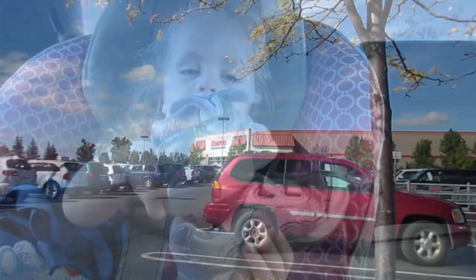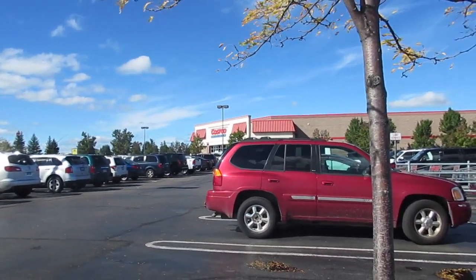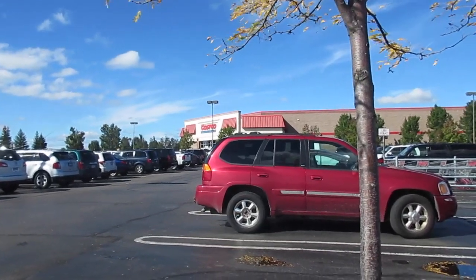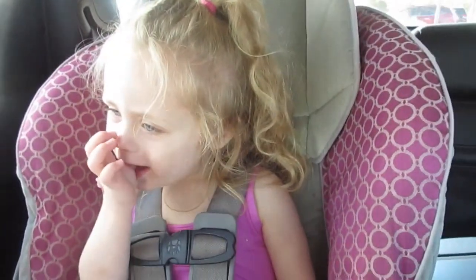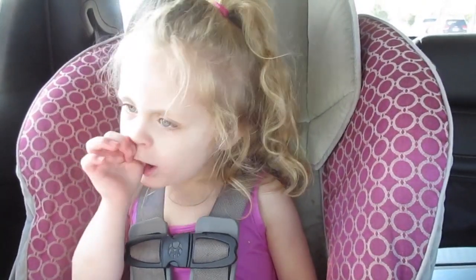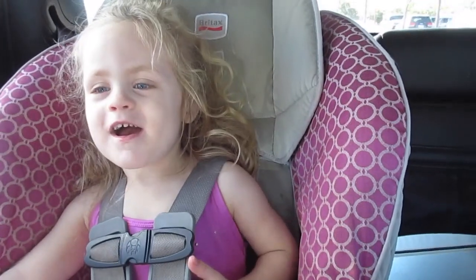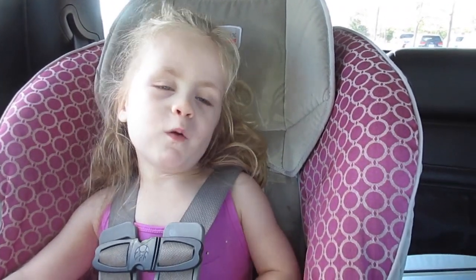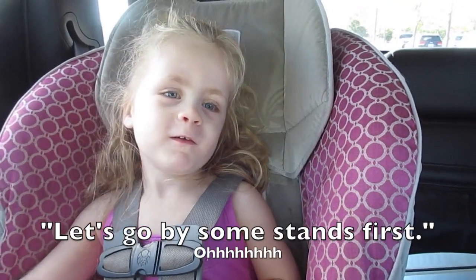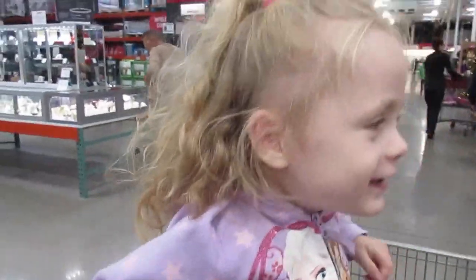We ran up to Costco to get gas and grab some lunch things while we're up here. We may also try to stop at Michael's for Halloween filler and then head back home. Costco cheese is Natalie's favorite — she also wants to get stamps at Costco, which is funny. Natalie loves Costco; it's basically her favorite place.